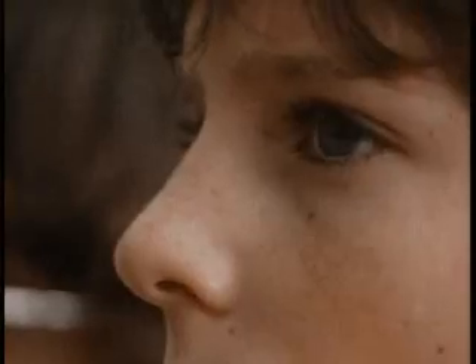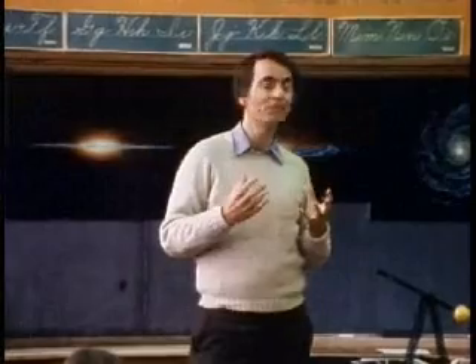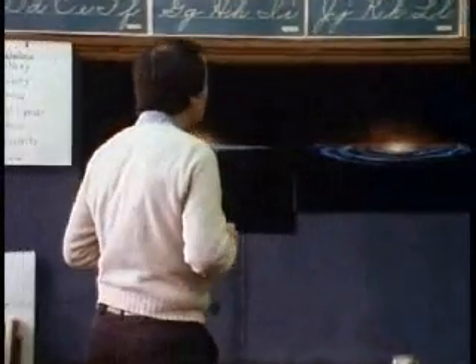Now the nearby stars — the ones you can see with the naked eye — those are all in what's called the solar neighborhood. That's really what astronomers call it: the neighborhood. But it's a very tiny place in the Milky Way galaxy.